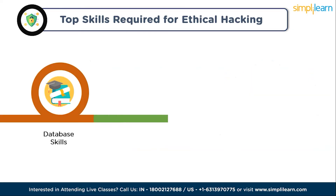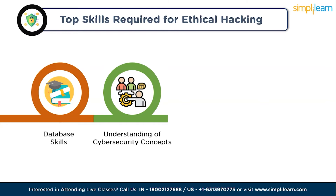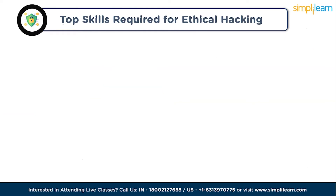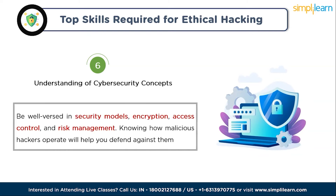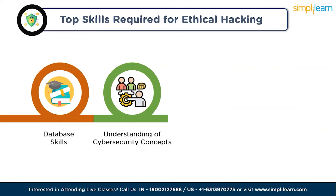Skill six is an understanding of cybersecurity concepts. An in-depth understanding of cybersecurity concepts is a must. You should be well-versed in cybersecurity models, encryption, access control, and risk management. Knowing how malicious hackers operate will help you defend against them.